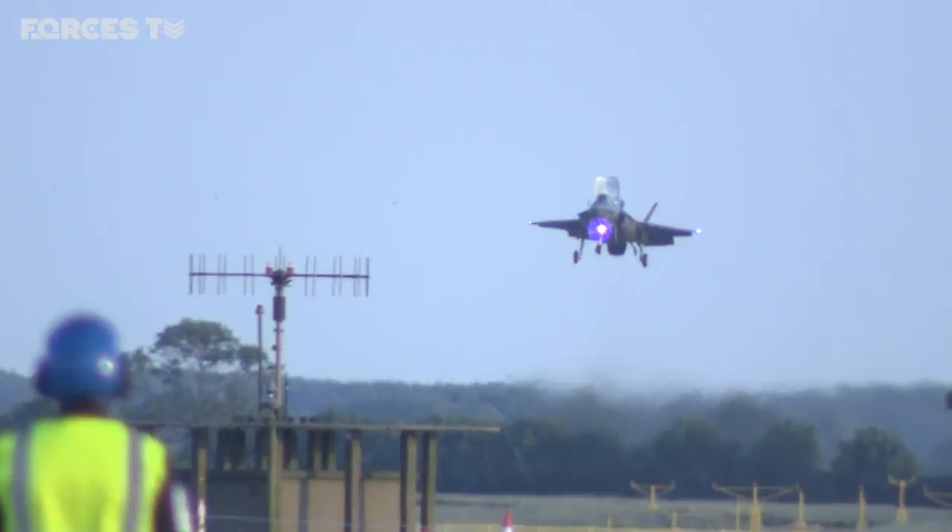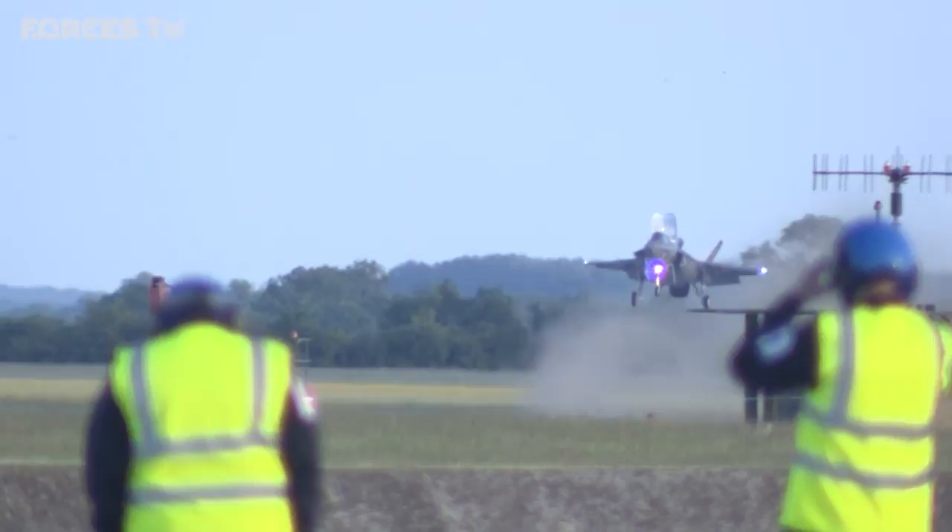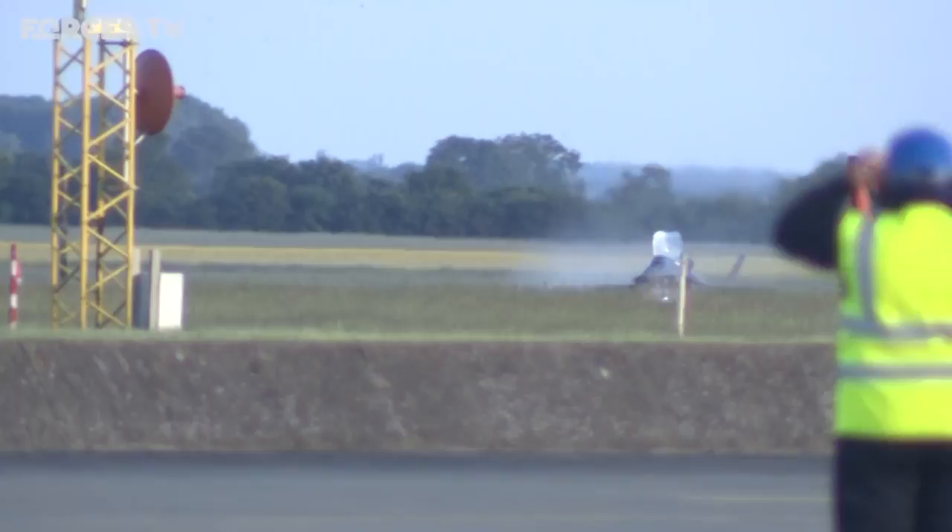And then, finally, the moment arrived. As the crowds gathered, it was time to get the first glimpse. The pilots were clearly delighted to be the first to arrive, but were full of praise for the whole team.